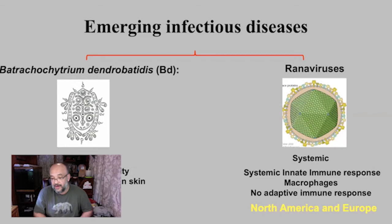In the temperate zones we have a different problem: Rana virus. Rana viruses are systemic — they actually travel in the blood, so the animal does have the opportunity to mount a systemic immune defense involving things like macrophages. The problem is it's an emerging infectious disease, so there's no adaptive immune memory. This virus is more widely dispersed around the world than chytrid fungus and is mostly affecting places in North America and Europe at both lowland and highland elevations.